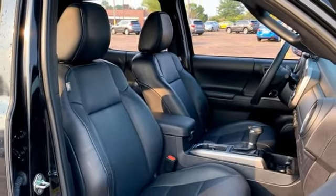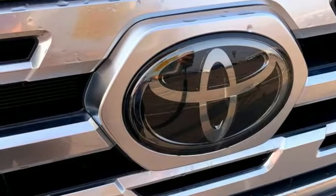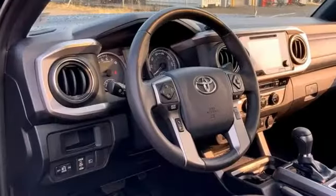Dual zone climate control, trailer hitch receiver, electronic shift on the fly, rear parking sensors, and V6 engine. Comfortable, convenient, quality — Toyota.